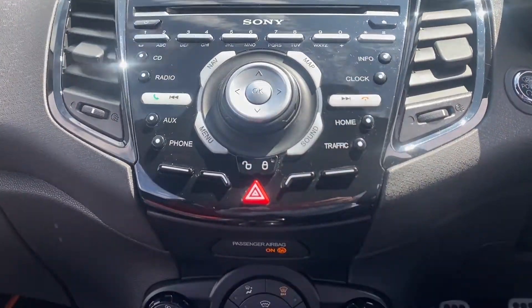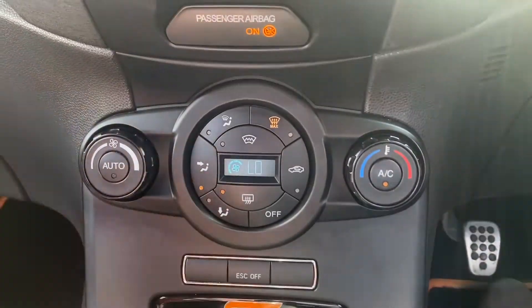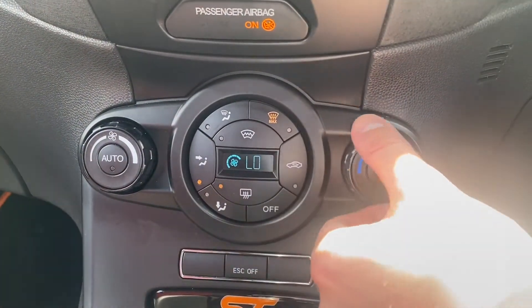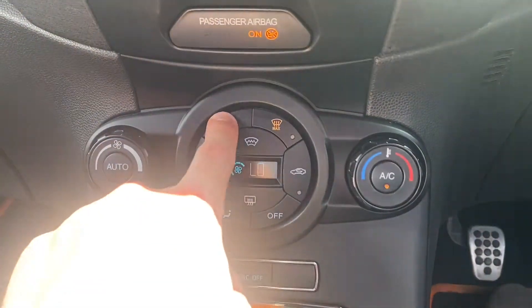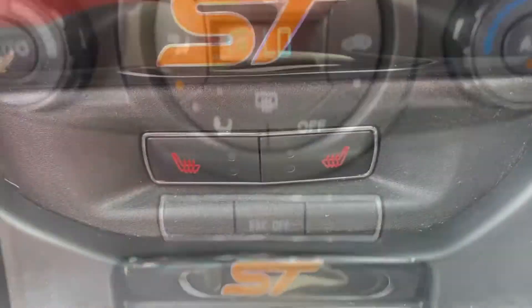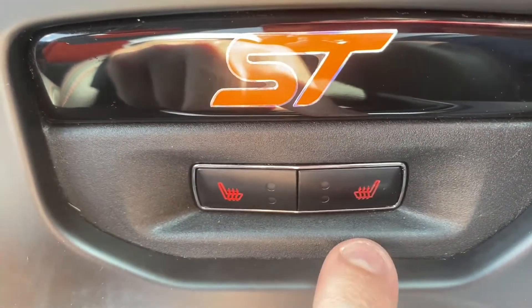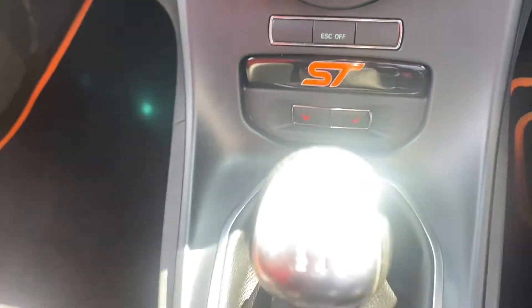Moving down you can see that Sony system I mentioned previously, and we also have your climate control here. Everything works brilliantly in this car electrically, and all the knobs and buttons turn and work as expected. Moving down there you can also see the orange ST logo as well as the heated seats.